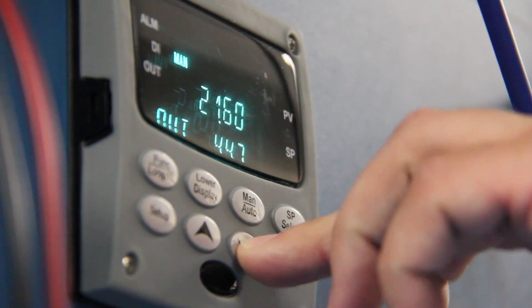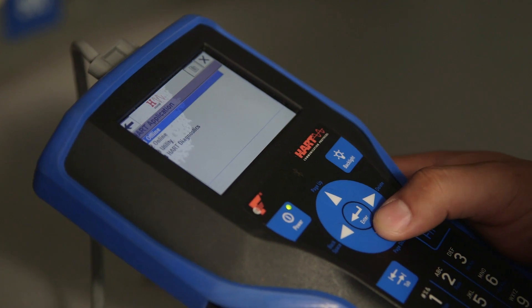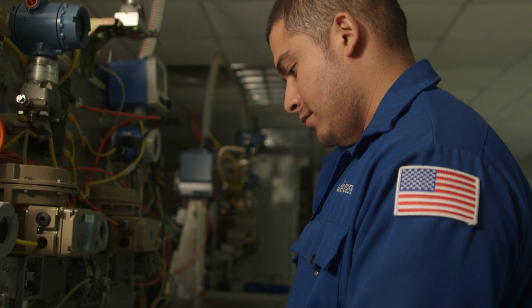I went to community college and finished two associates degrees and one certificate. The first was electrical technology, the second was instrumentation, and the third is analytical instrumentation technology. Education does help you out a lot, and I know that for a fact.